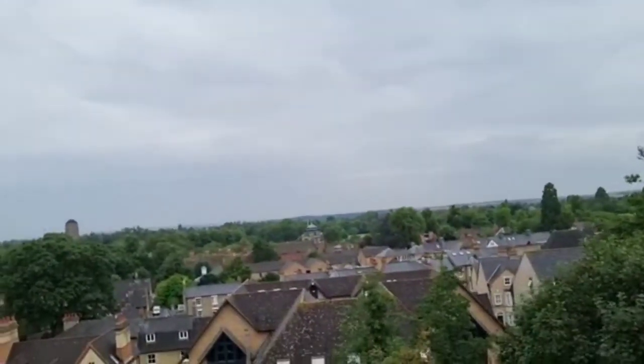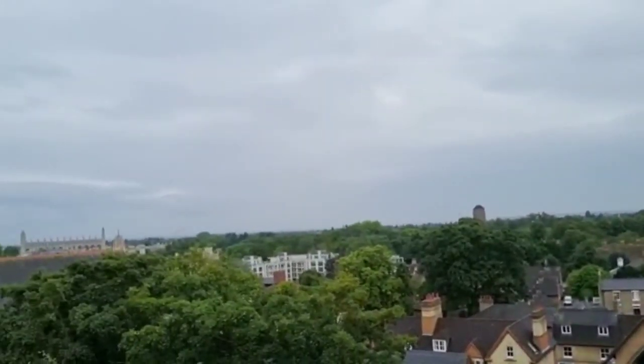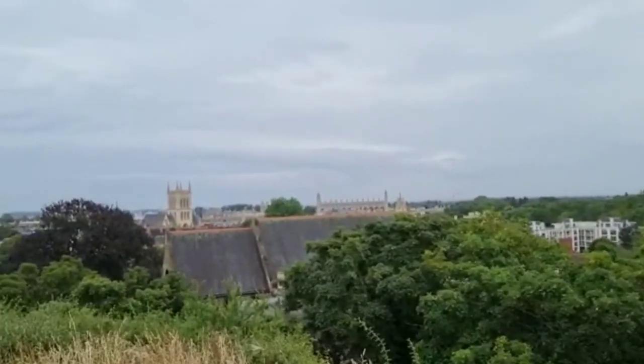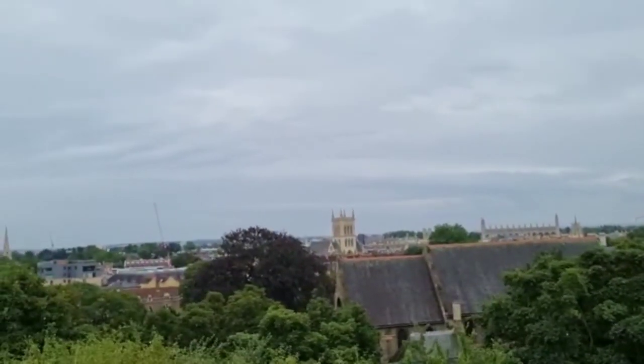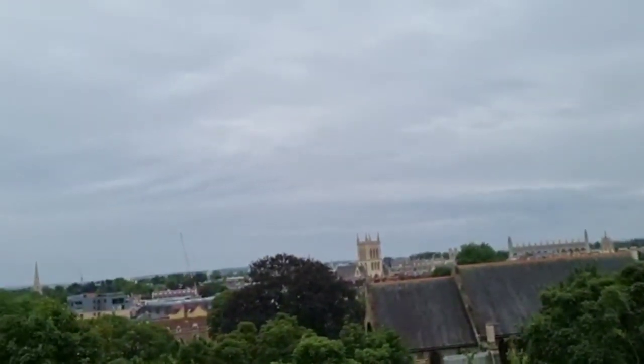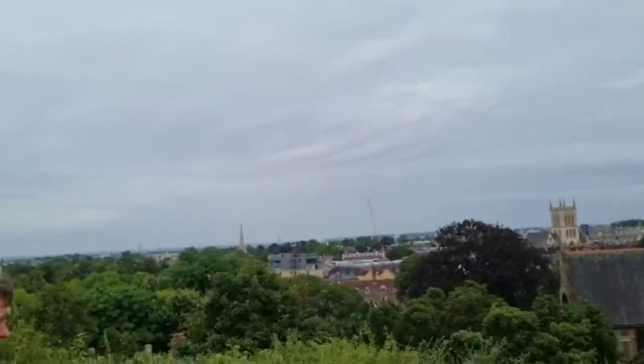This is an overview of some of Cambridge. It's beautiful up here, overlooking Cambridge. You can see Addenbrooke's from here — yeah, I can see it from here.